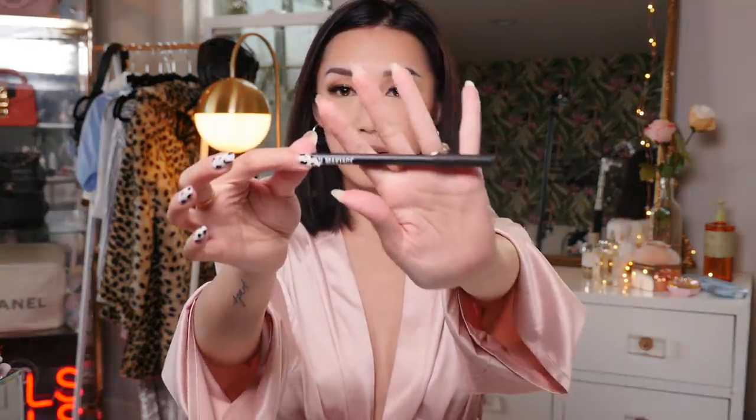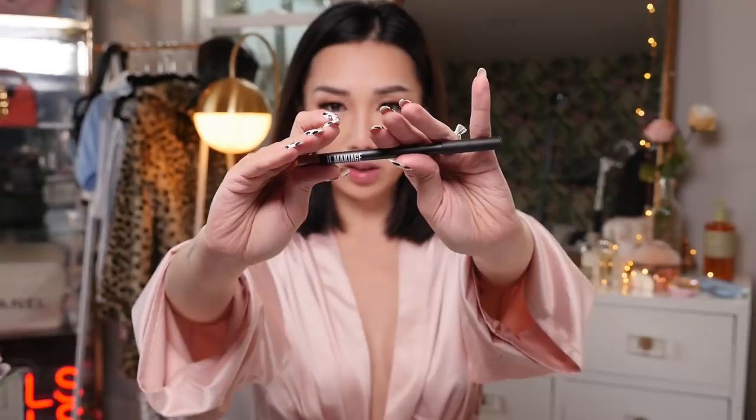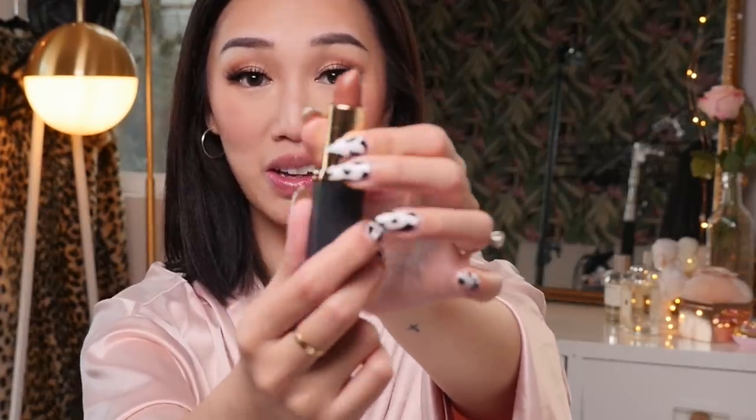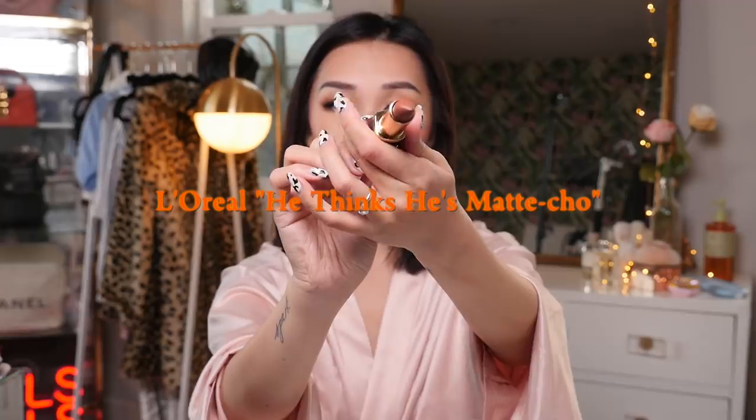This is my favorite lip liner right now — the Il Makiage Lip Liner in the color Vintage. It's the perfect shade for my lips. And this is actually my favorite nude lipstick ever — a nudie brown lipstick in color 804, Matt Cho from L'Oreal. It's actually breaking so I have to be really careful with it.